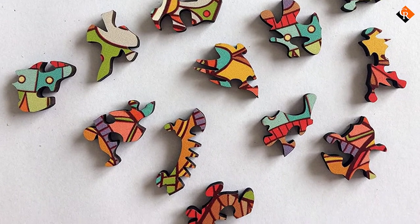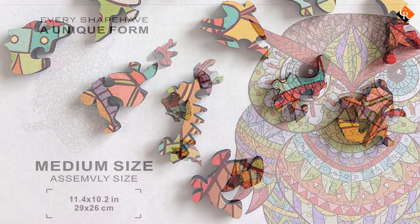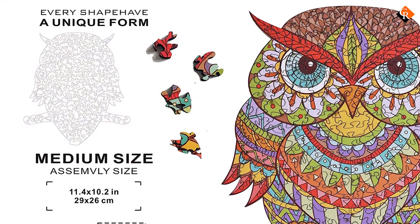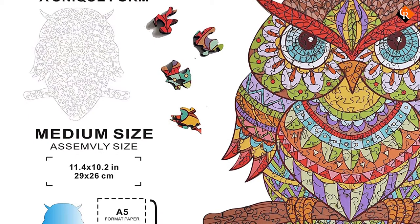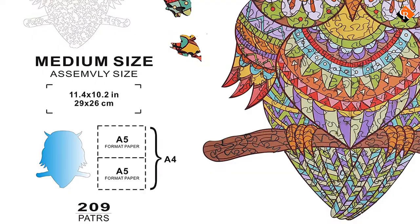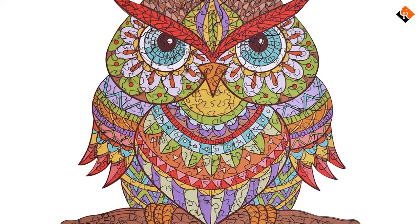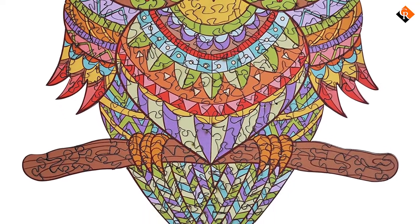When complete, it's relatively small, measuring 11.4 by 10.2 inches, and the sturdy pieces are 0.2 inches thick. This jigsaw puzzle comes in a small box, about 6 by 5 by 2 inches, making it ideal for travel. And if you notice any broken, chipped, or missing pieces, Heart Maze will replace them.